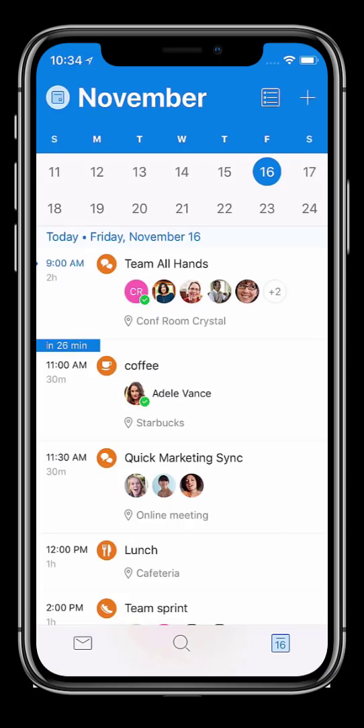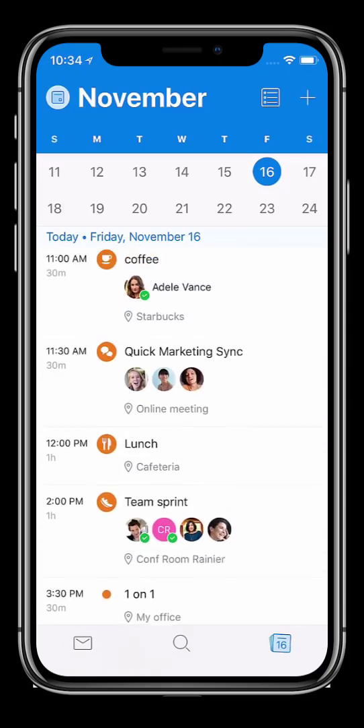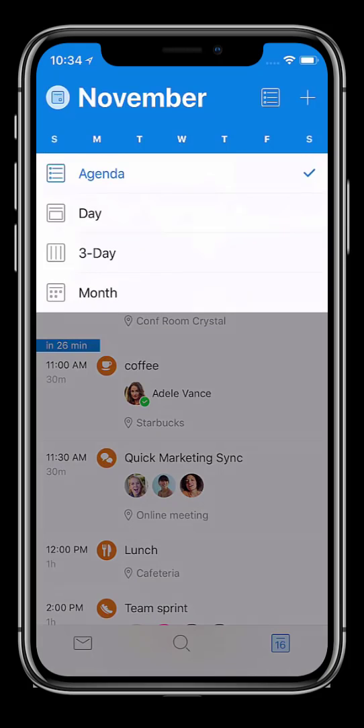Outlook Mobile is great for keeping me on time and on top of my calendars as well as others shared with me. In Agenda View, I get rich appointment details including location, who has accepted, and the type of meetings based on its charm.